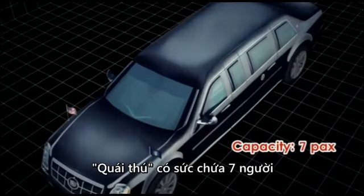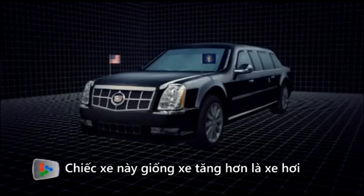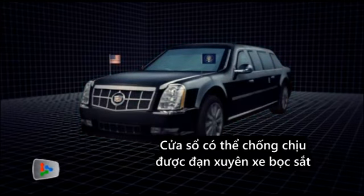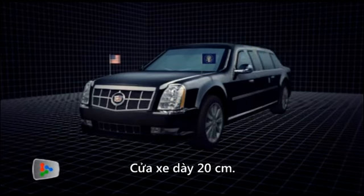The Beast seats up to seven people, with two in the front and three along with the President in the back. More tank than car, its bodywork is made from hardened steel, aluminium, titanium and ceramics, with windows that can withstand armor-piercing bullets. The interior is completely sealed to shield the President from biochemical attacks. Its heavy armor-plated doors are 20cm thick.